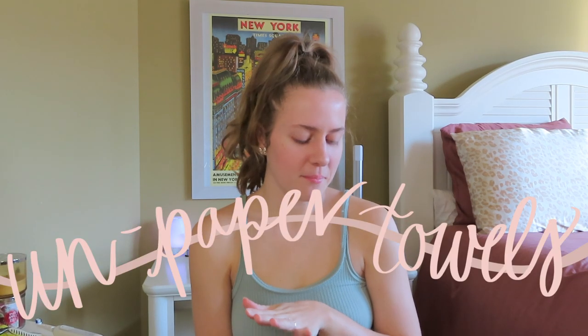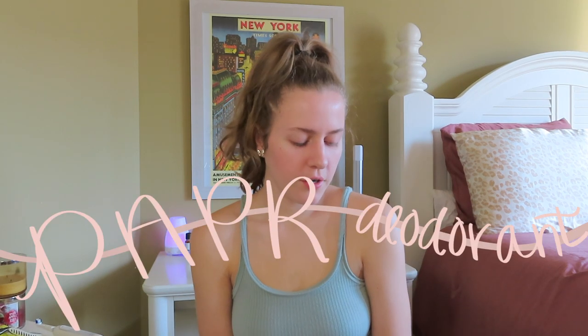The last two things I haven't heard of but I'm going to look into. One is unpaper towels — I'll link them below. That's definitely something to look into if you're constantly buying paper towels. The last thing is paper deodorant — it's spelled P-A-P-R. I believe it's vegan, it's free of a bunch of stuff you don't want on your armpits, and the packaging is completely compostable.